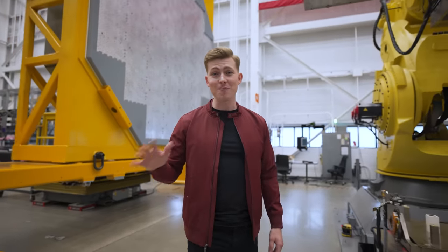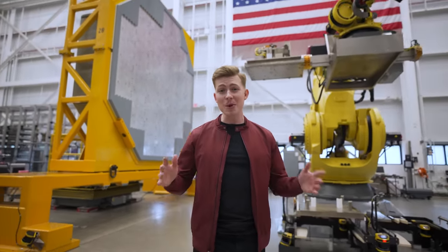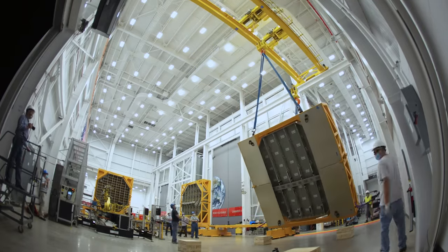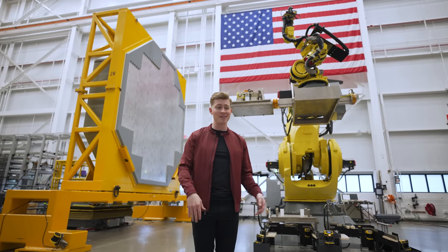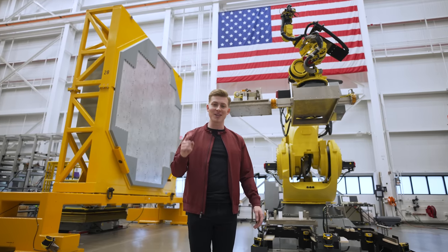Raytheon has invested over $500 million in infrastructure and enhancements to this facility alone, and what's most impressive is how they've streamlined the building and testing process to meet such a high rate of production. Learning about new technology has always interested me, but getting a behind-the-scenes look at how that technology is made is almost more interesting, and that right there is what I'm excited to show you guys here today.